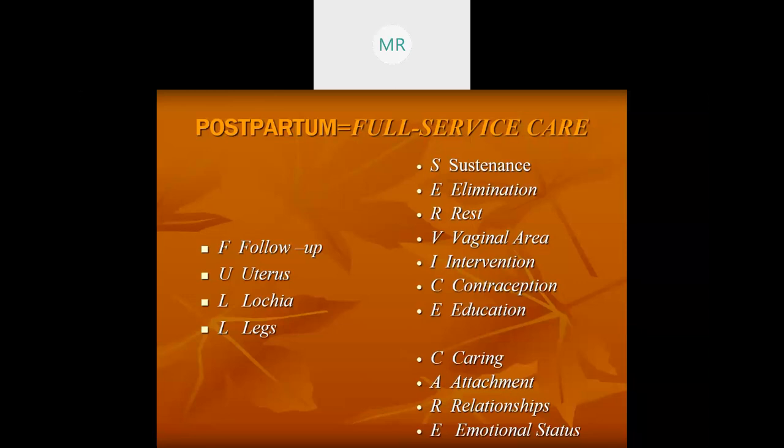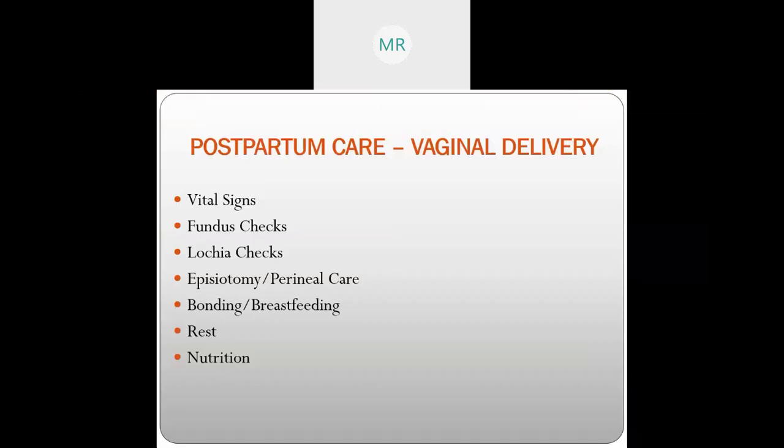Patients are usually discharged 48 hours for a vaginal delivery and 72 hours for a C-section. For postpartum vaginal care, we assess vital signs, fundus checks, lochia checks, episiotomy, bonding, rest, and nutrition. At the bedside — as discussed in the fourth stage of labor, the first to four hours postpartum — there is a self-administered kit provided to mom.